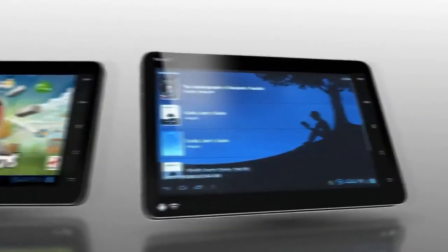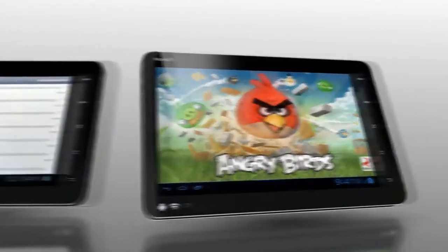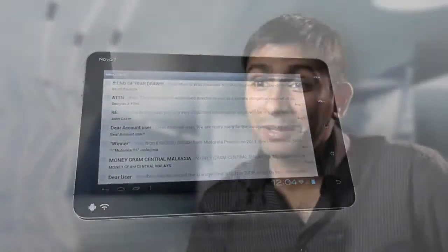It also runs applications such as the Kindle app and Angry Birds, including the ability to check email by connecting to an Exchange server. I'm going to enjoy my Ice Cream Sandwich with MIPS.